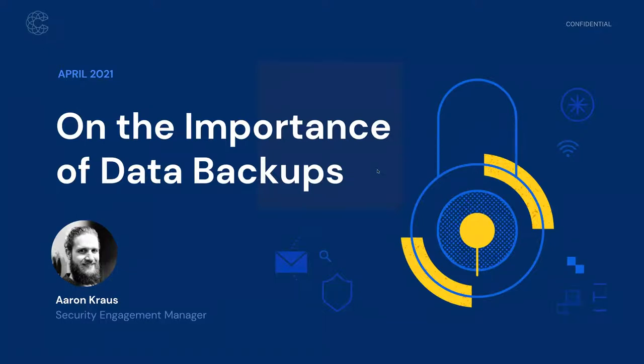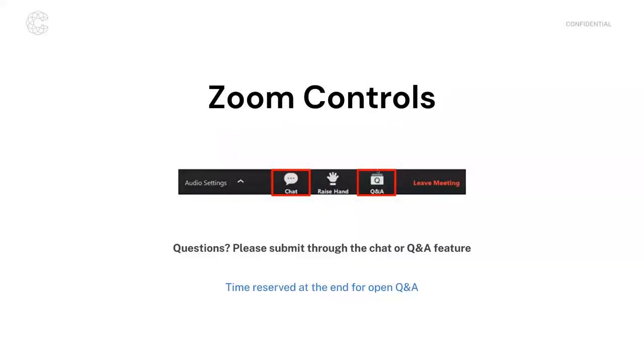First, just a quick note on Zoom. You should see two icons at the bottom of your screen — a chat icon and a Q&A feature. We would welcome you to provide questions throughout the presentation. We'll be taking questions throughout and also have some dedicated time at the end for Q&A, so we'd welcome anything that comes up as we go through these slides.